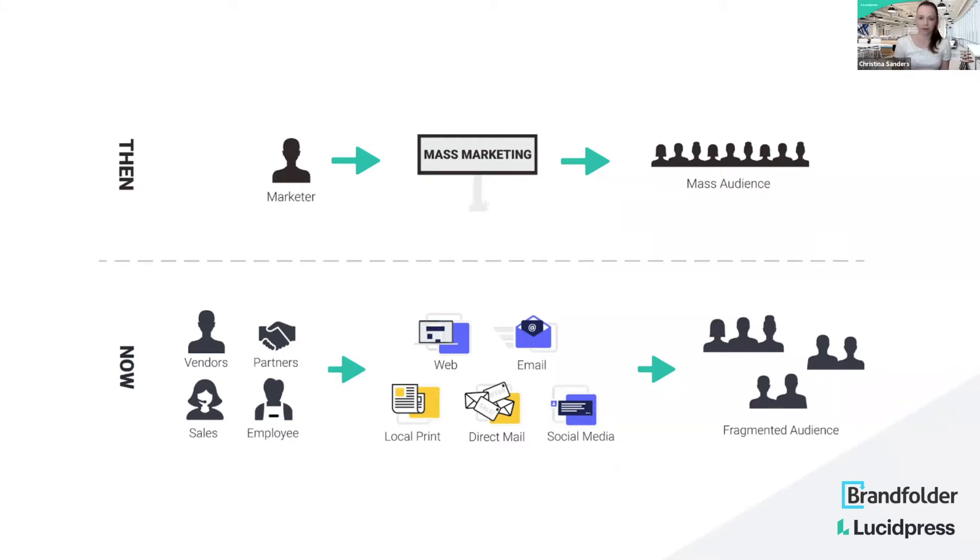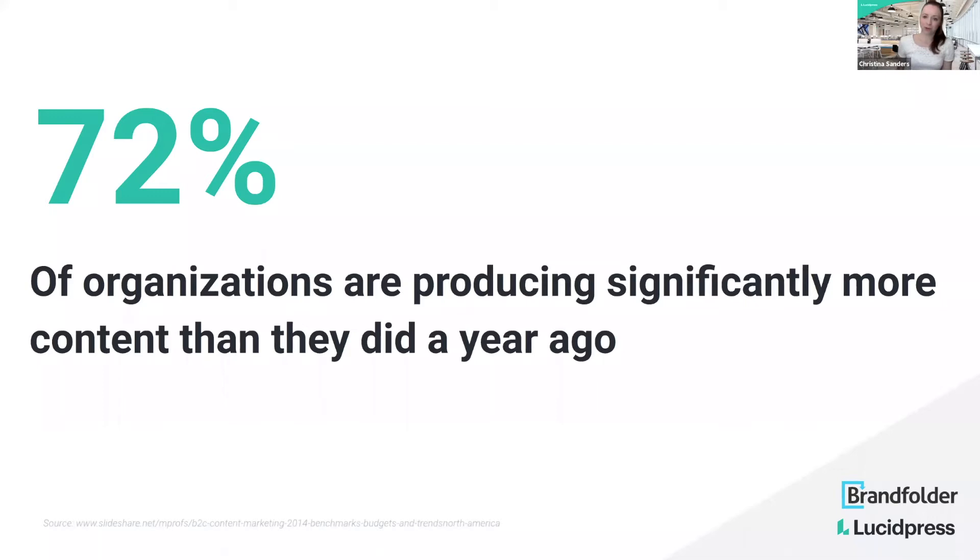Most businesses have multiple personas and multiple people they're trying to talk to. Because of that, most companies are creating significantly more content. This stat — 72% of organizations are producing significantly more than they did a year ago — and if you look at the source at the bottom, this is actually from 2014, so it's only grown and gotten so much bigger even since then.